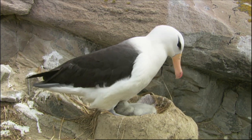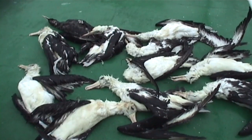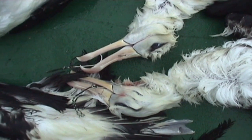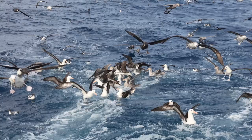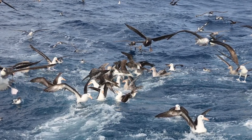Given their slow breeding cycle, Albatross populations are unable to keep up with this huge accidental loss. But all that could change, thanks to the introduction of new fishing practices that reduce seabird deaths.